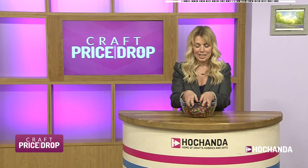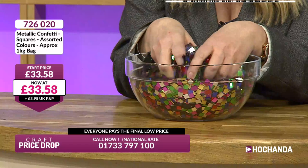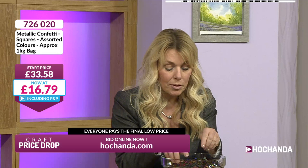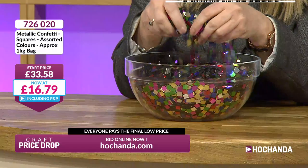Look at this - I heard about these from Dave Bradford. These are sparkling! The original price is £33.58 and the chevrons are already in. We have got confetti squares and we're already down to half price. We knew we were going to go below £20 but straight away we're at half price. If you make shaker cards, these are brilliant. Look how sparkly they are - that looks really nice.